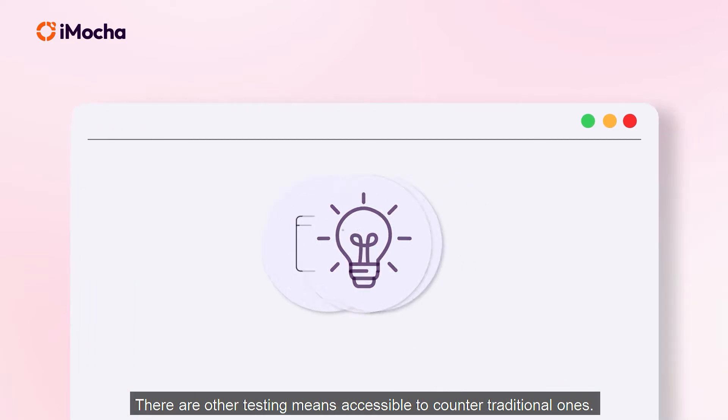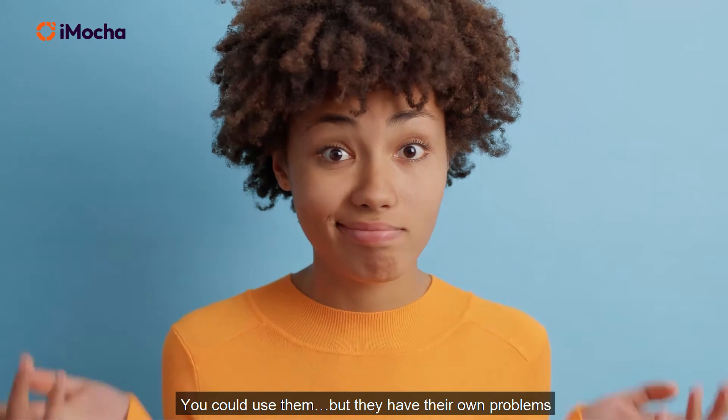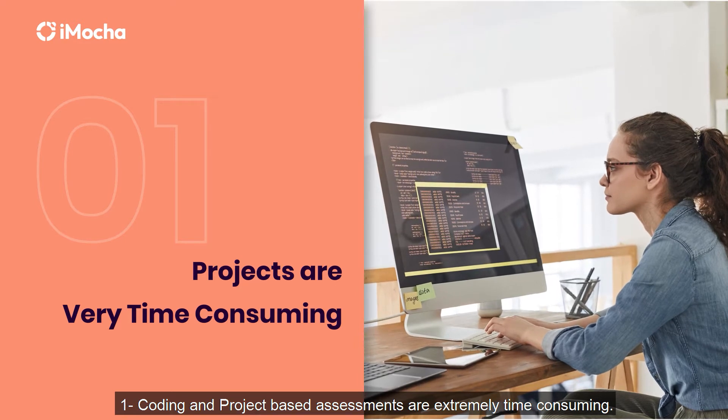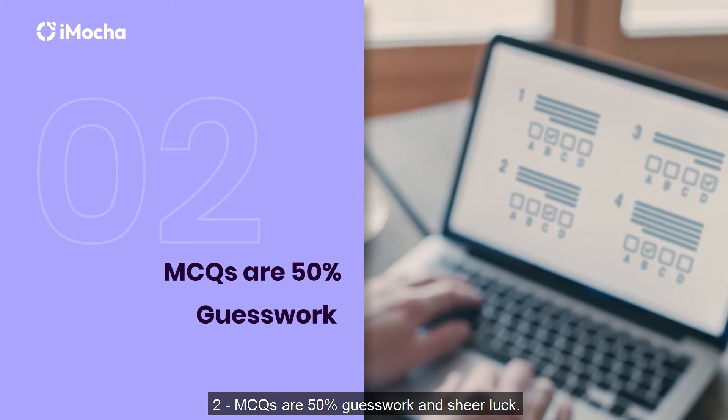There are other testing means accessible to counter traditional ones, but they have their own problems. Coding and project-based assessments are extremely time-consuming. MCQs are 50% guesswork and sheer luck.